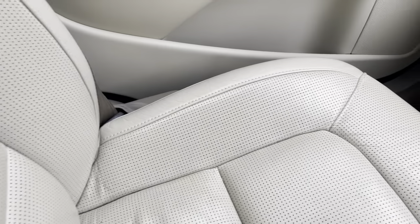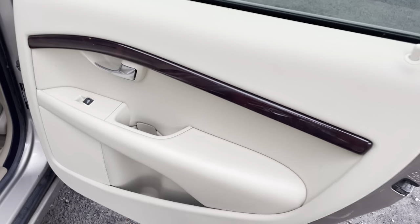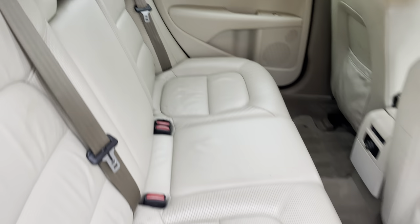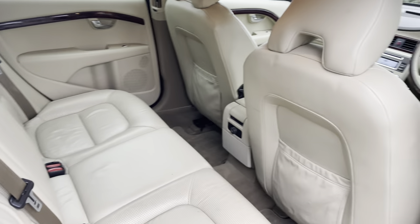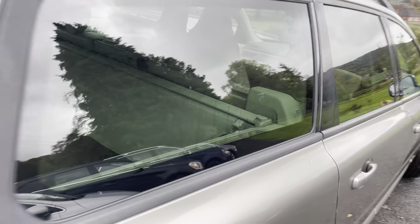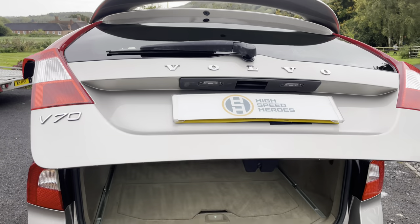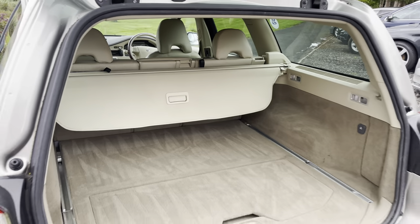The passenger seat is extremely clean with no real signs of any wear. Coming into the back, it's again very, very clean. There's also an electric tailgate — and obviously, it's a Volvo estate so it's got a massive boot.